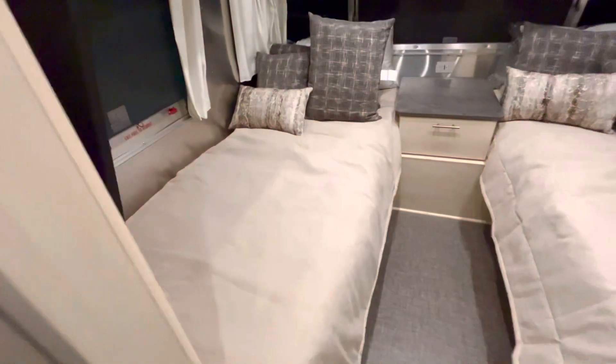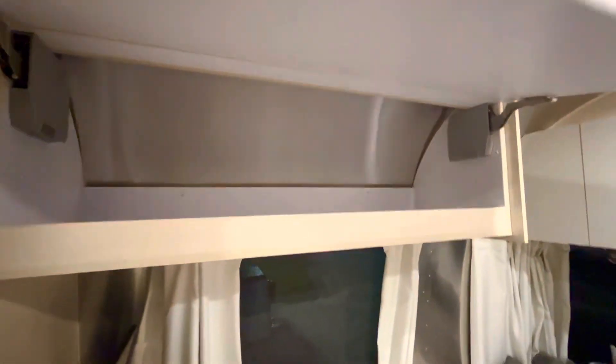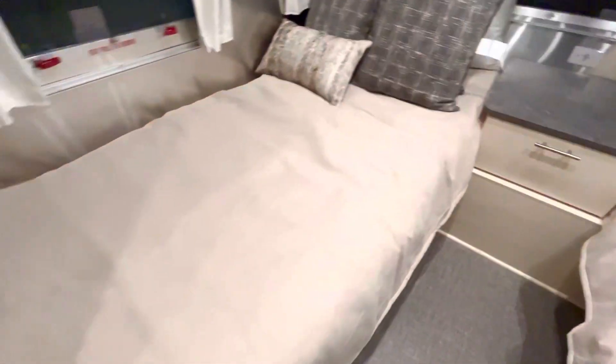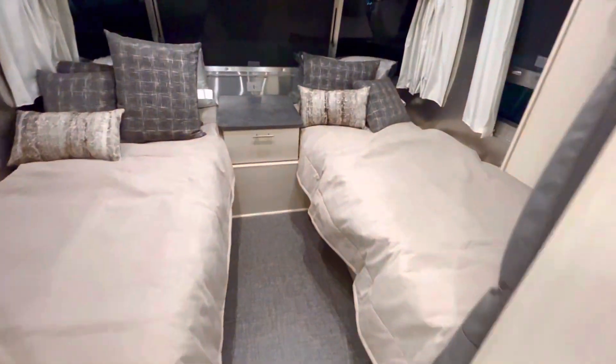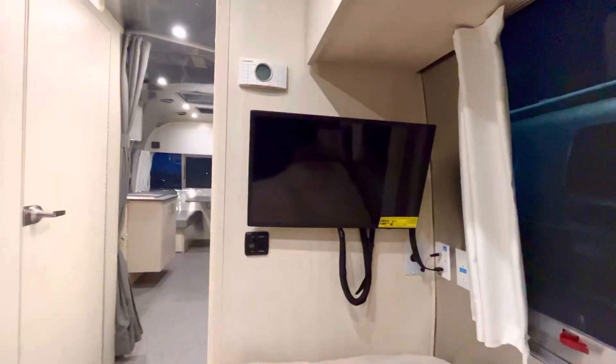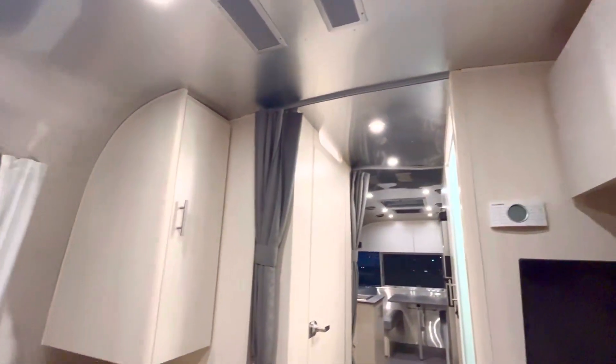You have two twin beds here — nobody has to climb over each other. There's storage all the way around, plenty of spaces. There's a nice big drawer right here, and it looks like there's storage underneath as well. These two twin beds are very comfortable. You even have a TV back here so you can watch a little TV.